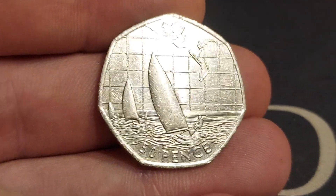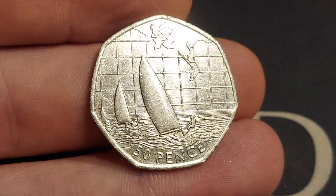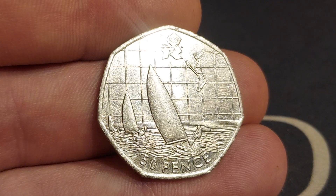Absolute stunner. If you want to know its value — £3 to £4 perfect uncirculated, £1.50 for that circulated coin. And again, worth every single penny.